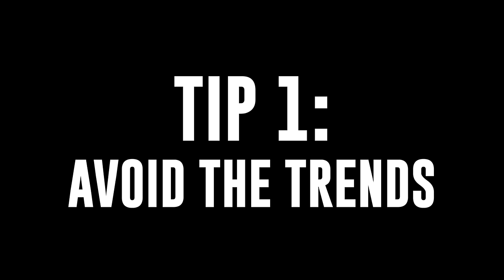Tip number one: avoid following the trend. I know how tempting it can be to just follow the trends because then you don't have to think about anything. If you see a bunch of people using the Blue Yeti or the Shure SM7B, that probably means it's not a terrible device, so you're probably safer buying it. But I don't think you should go down that road. Instead, what you should be doing is making a list of your requirements and then seeking audio equipment that meets those requirements.